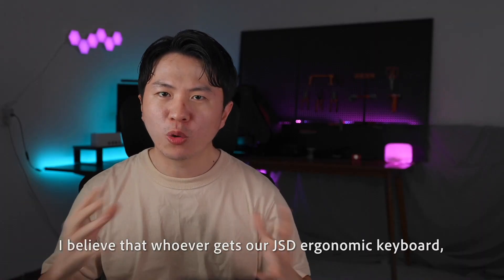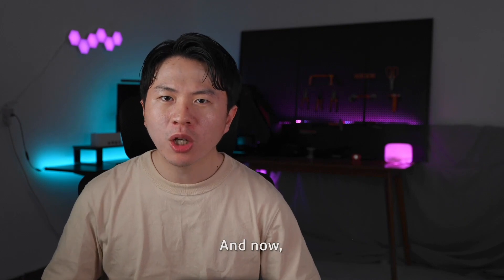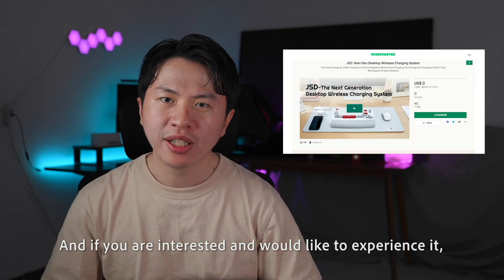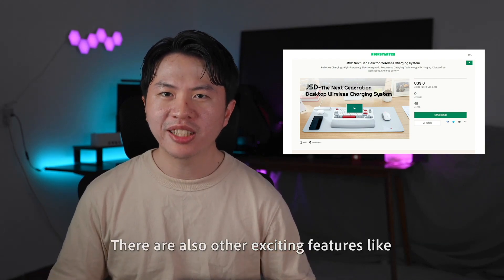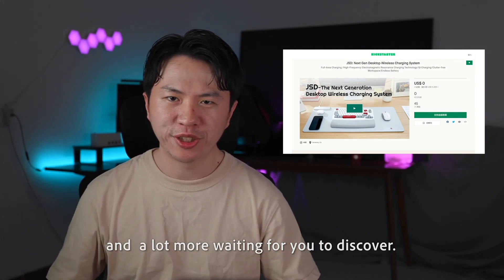I believe that whoever gets our JSD ergonomic keyboard can obtain a comfortable typing experience quickly without a learning curve. We have already launched a crowdfunding campaign on Kickstarter, and if you are interested and would like to experience it, please support us. There are also other exciting features like wireless charging, cool software, and a lot more waiting for you to discover.